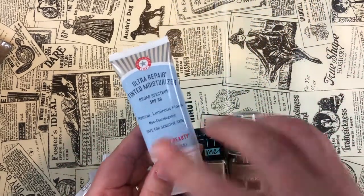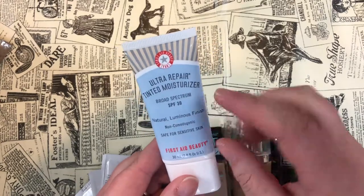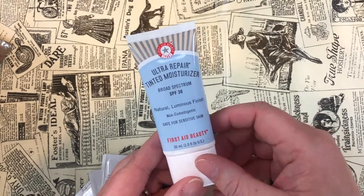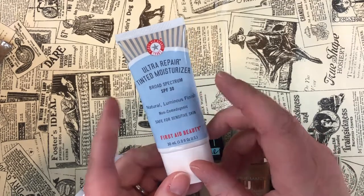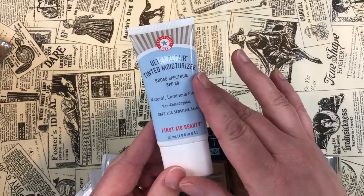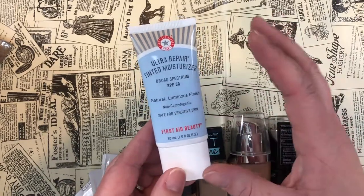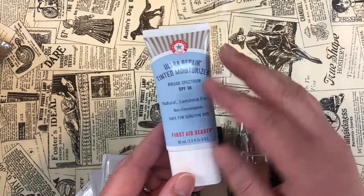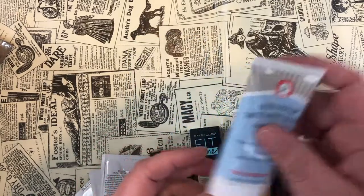Another one I feel just as strongly about is the First Aid Beauty Ultra Repair Tinted Moisturizer SPF 30 — very nice, very lightweight on the skin, light coverage but just enough. I have this in the shade Sand and I'm definitely keeping this.